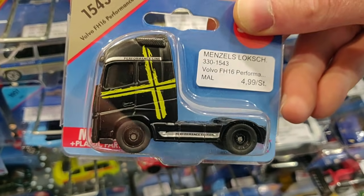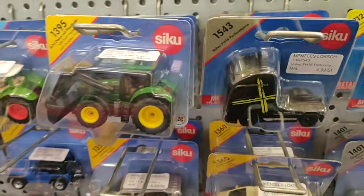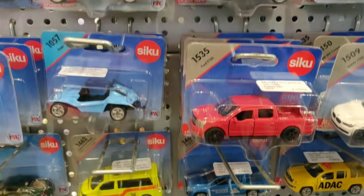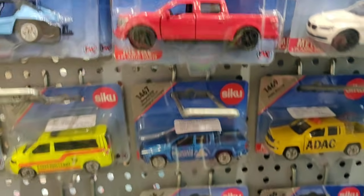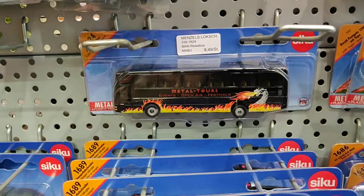Really nice casting. And they have the Shimuk helicopter, which is very cool.